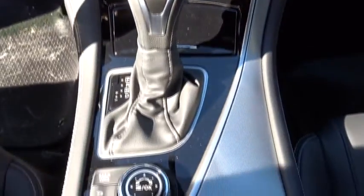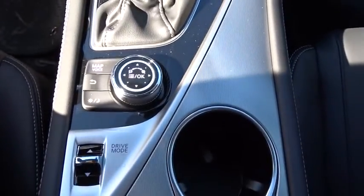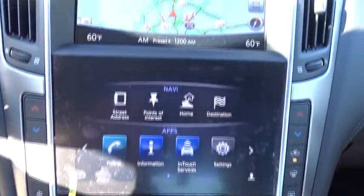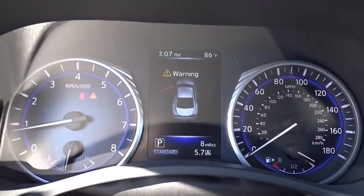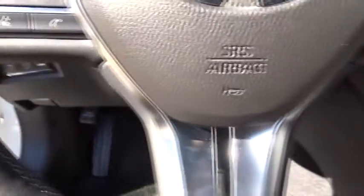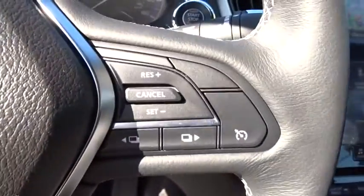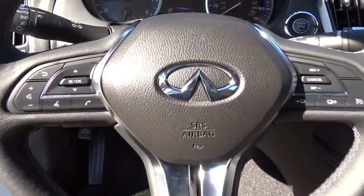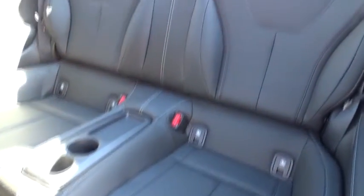Cruise control, universal garage door opener. Come see the car for yourself. We'll see you next time.